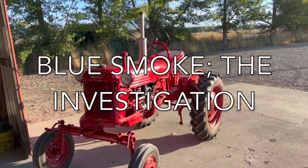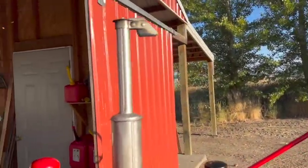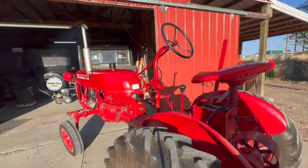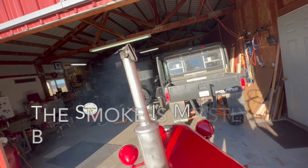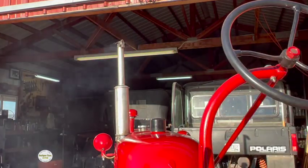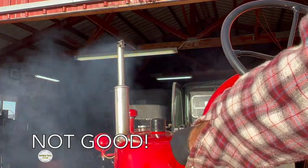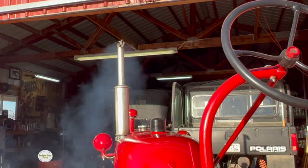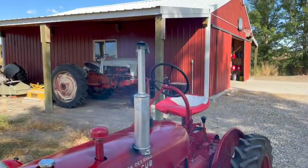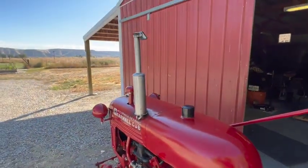The old Cub's been starting to smoke on me lately — probably started about two months ago, with some light blue smoke coming out of the exhaust. Now it's gotten to the point where it's quite excessive. Surprisingly it still runs great, but man, she is really smoking.